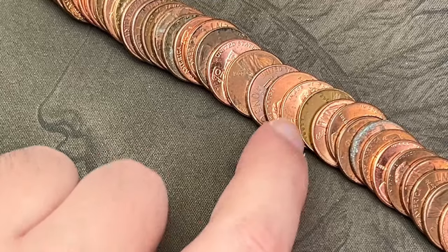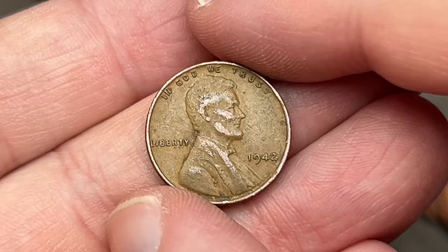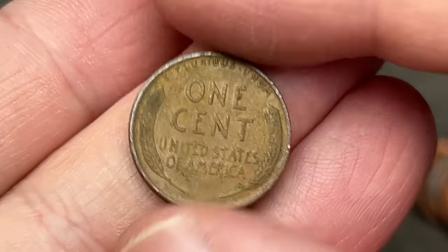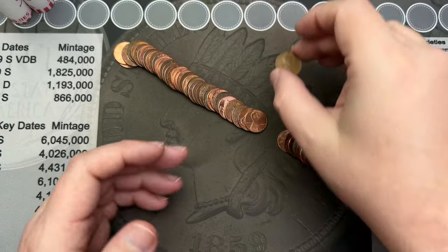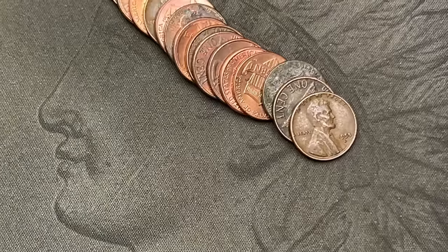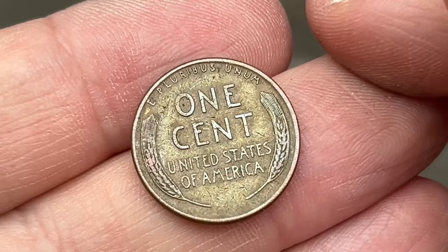Roll number five and it looks like we've got a wheat cent here. It looks like a 1940-something — 1942. That is a nice little wheat there. That is our first wheat find out of these rolls. Roll number seven, we've come across our second wheat cent — a 1955 out of Denver.